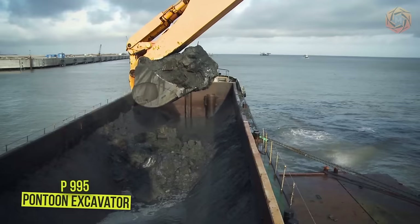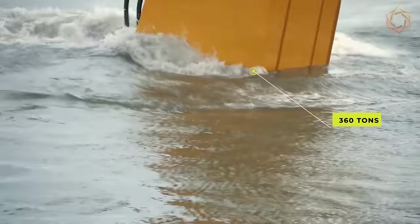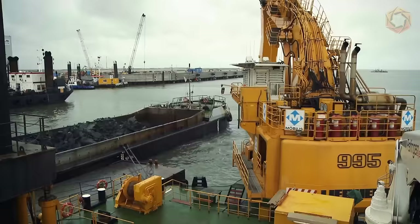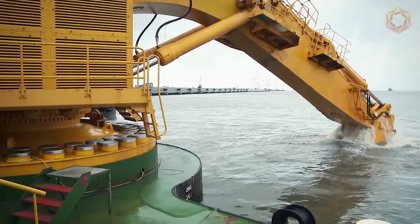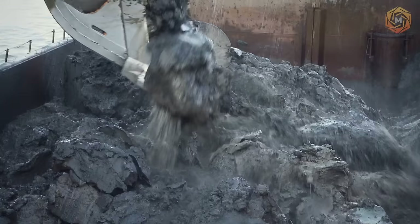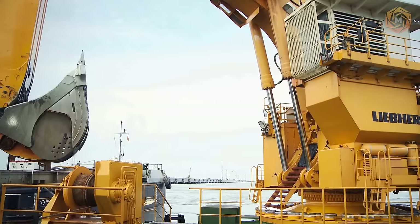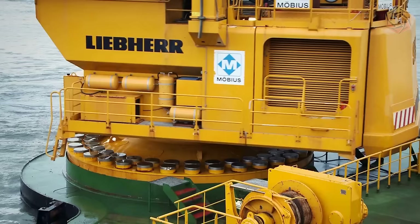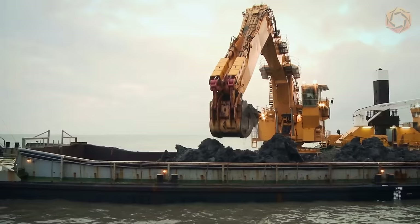The P995 pontoon excavator from Liber is characterized by fast cycle times and high digging force. It has an operating weight of about 360 tons, an engine output of 1,750 kilowatts and 346 horsepower, and a digging depth of up to 74 feet. Its design features a large panoramic window providing an excellent view of all the equipment. The cutting force is 657 kilonewtons and the breakout force is 774 kilonewtons. The longest working equipment consists of a 53-foot monoblock boom, a 36-foot handle, and a capacious 36-foot backhoe bucket.